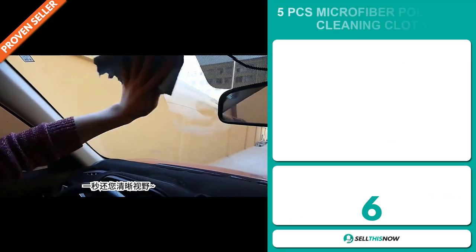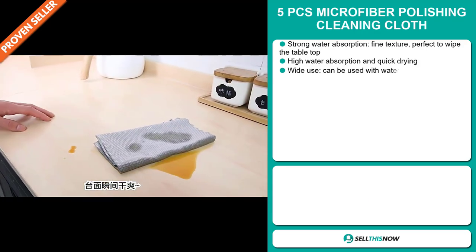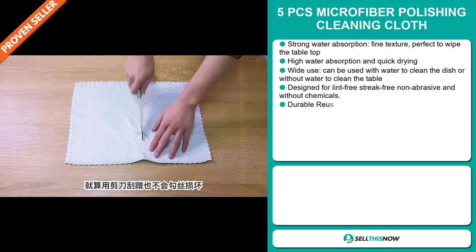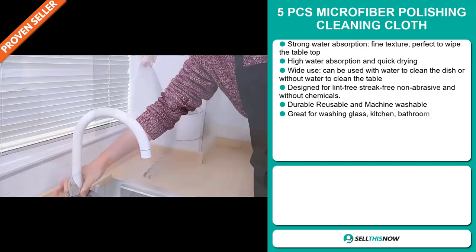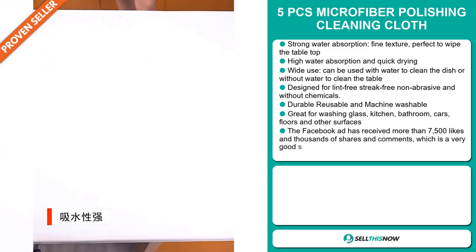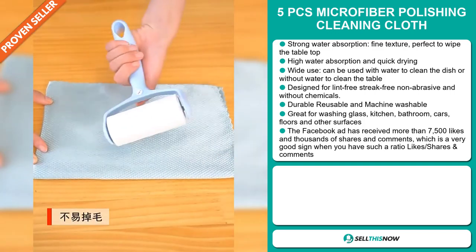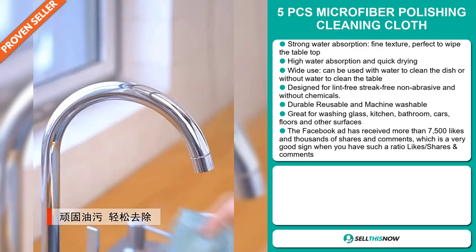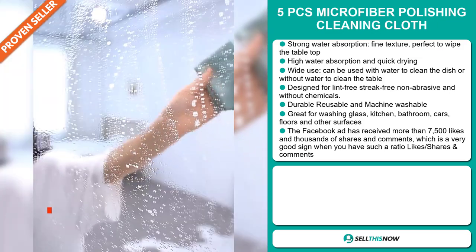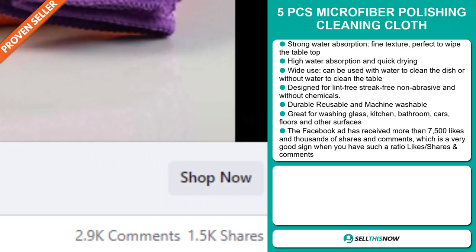Our next product is the 5 Pieces Microfiber Polishing Cleaning Cloth. This has strong water absorption — the fine texture is perfect to wipe the tabletop. It has high water absorption and quick drying, and it has wide uses: it can be used with water to clean dishes or without water to clean the table. It's designed to be lint-free, streak-free, non-abrasive and chemical-free. It's durable, reusable, and machine washable. It's great for washing glass, kitchen, bathroom, cars, floors, and other surfaces. The Facebook ad has received more than 7,500 likes and thousands of shares and comments.